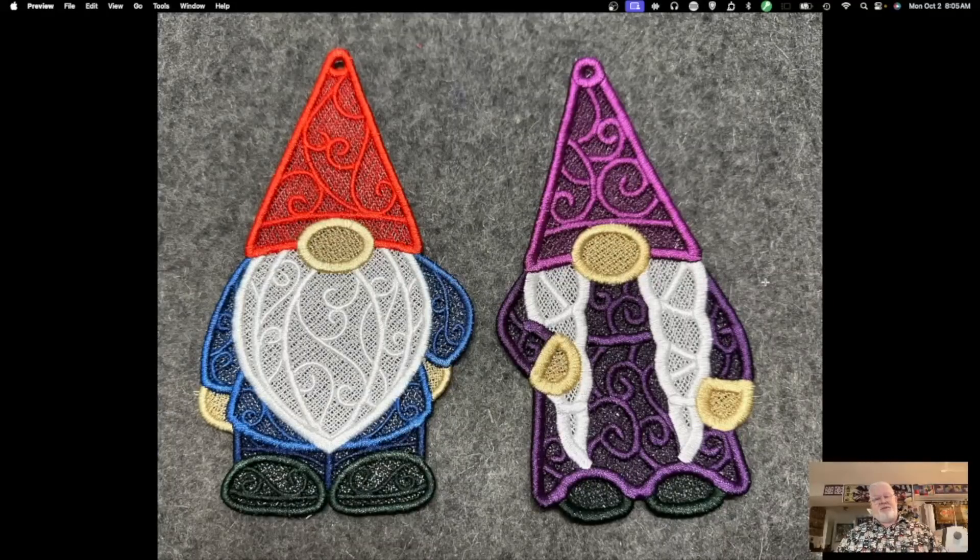These are a guy gnome and a girl gnome — a freestanding lace project done in the hoop, and I absolutely love them. They take about an hour each to make. I'm going to make a whole bunch of these to give as Christmas gifts — to the ladies at my local quilt store and similar. They make great little things to tie to the top of a package or hang on your tree. They even come with a little hole at the top for putting a ribbon through.